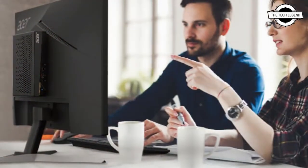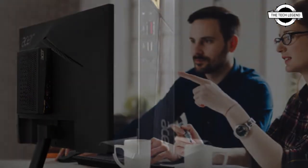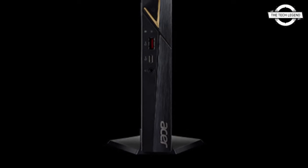On the front, there are USB 3.2 Gen 2 Type-C ports, USB 3.2 Gen 2 Type-A port, and a headphone/speaker jack.